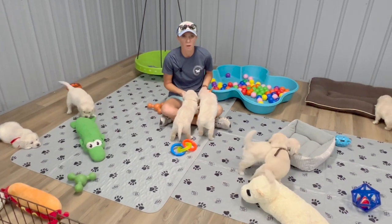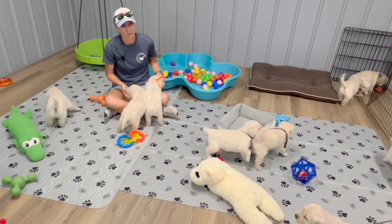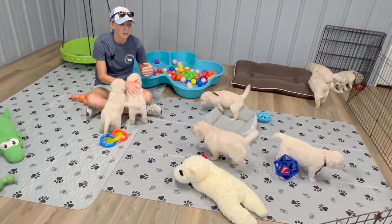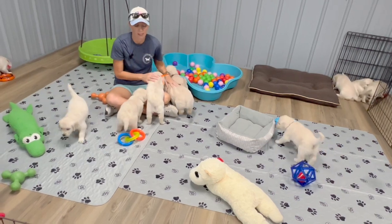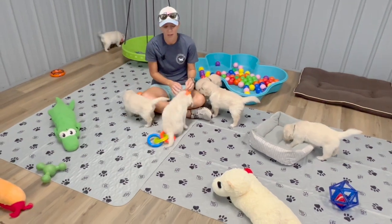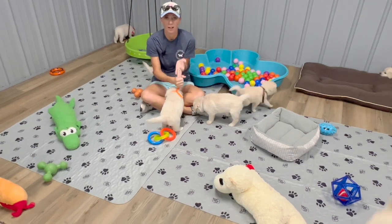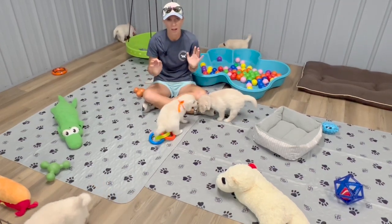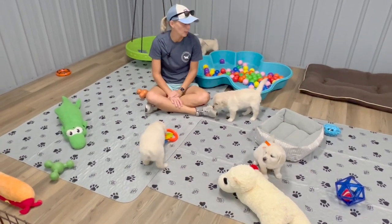Your puppy will be microchipped before they join you. I will go over all that information in our week seven video on how you register the microchip and the vet records. They'll receive their first round of shots at six weeks old. Their next round of shots are due at nine weeks, then 12 weeks, and their final round is around the 16 week mark. All that information will be in your puppy packet, and I will share it on the blog before they go home.